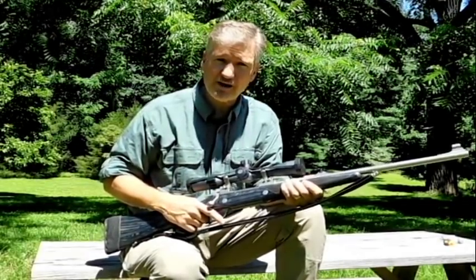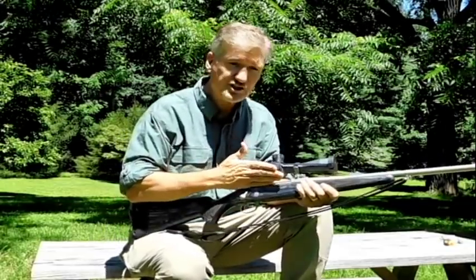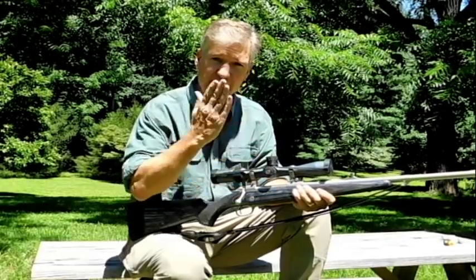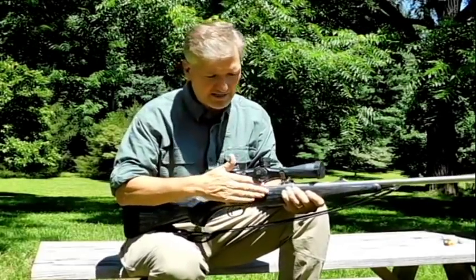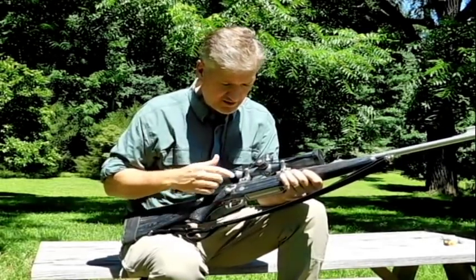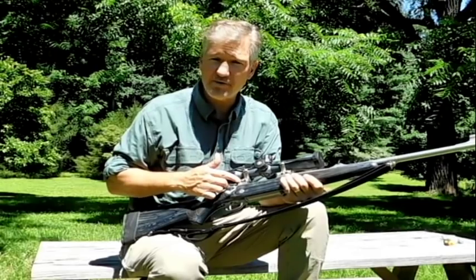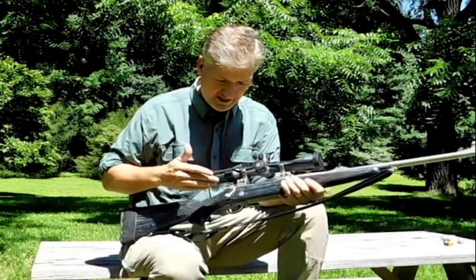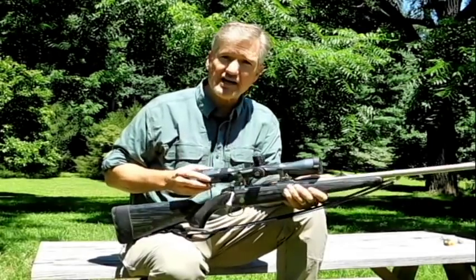The ejection problem associated with these rifles is due to the ejection angle of the spent cartridge. The angle is about 60 or 70 degrees, so it comes out at such an angle that it'll strike a scope if it's mounted on there. In this case, I'm using standard Opti-Loc scope mounts, which are made by Seiko and provided by Seiko, and I have a Sig Sauer scope on here.